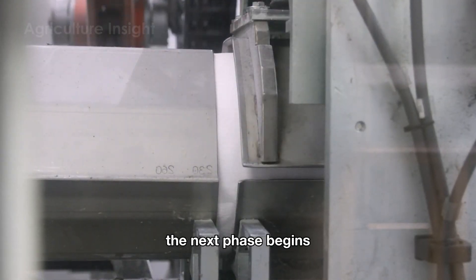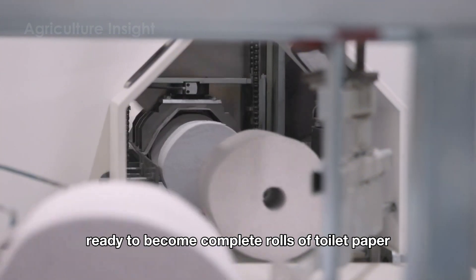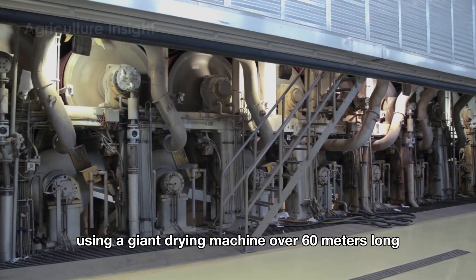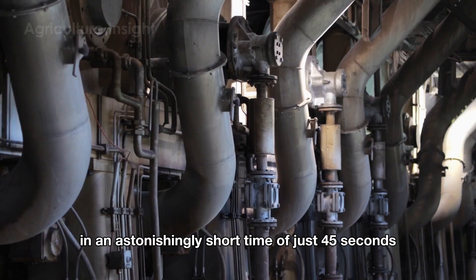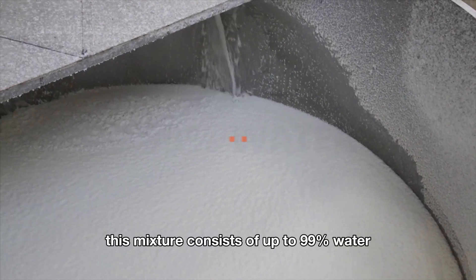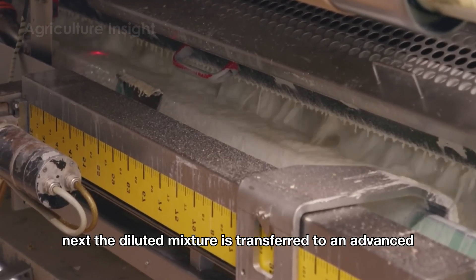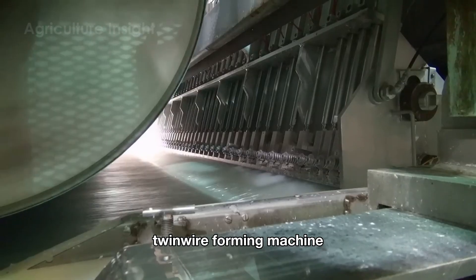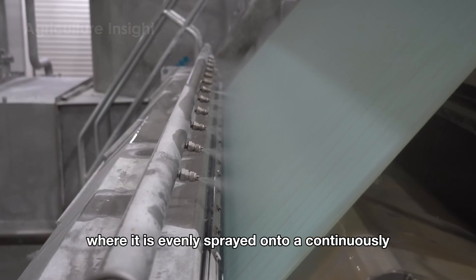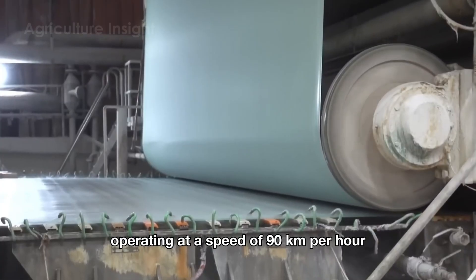The next phase begins, transforming refined pulp into paper ready to become complete rolls of toilet paper, using a giant drying machine over 60 meters long in an astonishingly short time of just 45 seconds. The first step involves diluting the pulp with water to create a slurry consisting of up to 99% water and only 1% fiber. Next, the diluted mixture is transferred to an advanced twin wire forming machine, where it is evenly sprayed onto a continuously moving conveyor belt operating at a speed of 90 kilometers per hour.